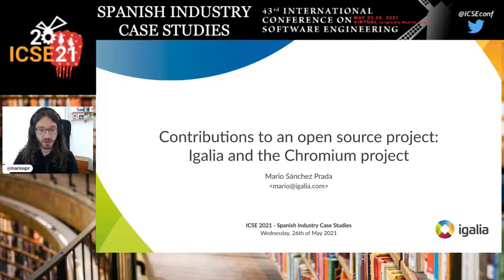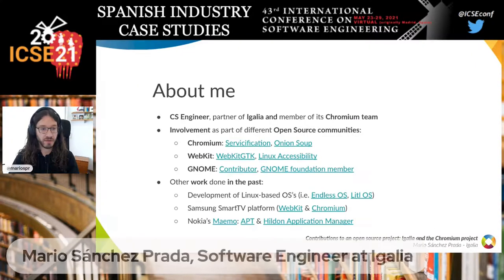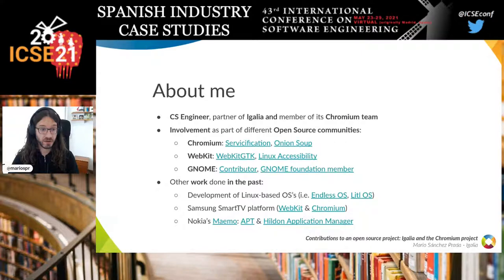Hello, thanks for coming to this talk. My name is Mario. I'm going to talk about our contributions at eGallia to the Chromium open source project in the past year and a half. I'm a computer science engineer and a partner of eGallia, as well as a member of the Chromium team.